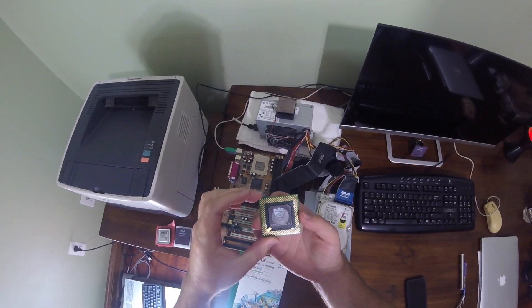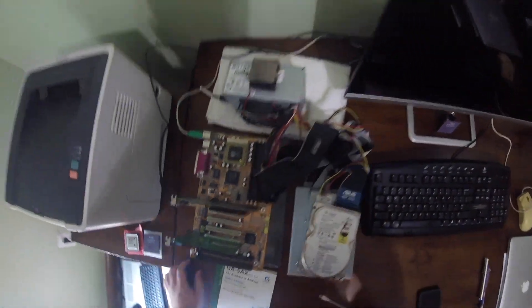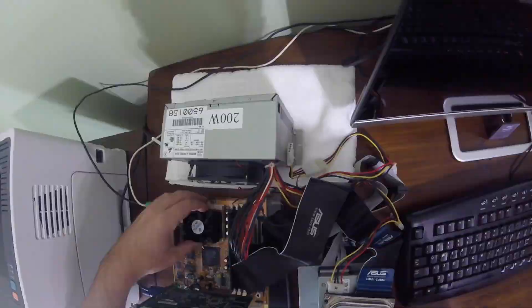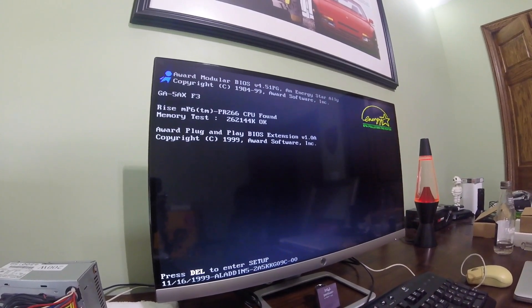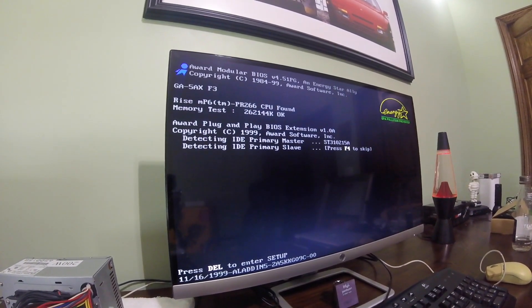Especially when you consider its price. There are a few reasons why I think the Ryze MP6 didn't live up to its hype: one being its overly optimistic PR rating, and the second being the bottleneck in its L1 cache size. For some reason, Ryze had chosen to use only 16 KB of level 1 cache versus its competition, who were all using 32 KB or larger by this time.